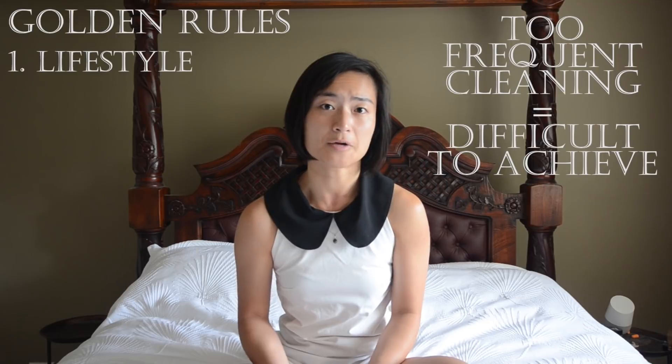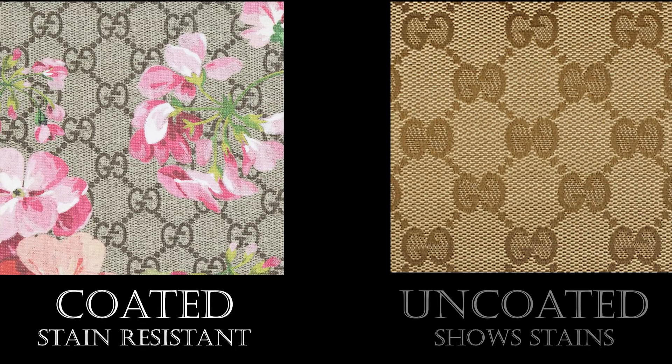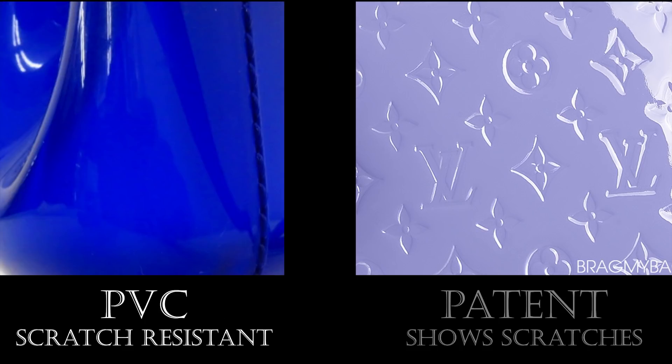Examples of making these lifestyle decisions in your bag design include opting for caviar leather instead of lambskin when it comes to Chanel, or opting for coated canvas instead of untreated fabric as you see from Gucci, or opting for scratch-resistant Saffiano leather instead of patent leather — or swapping that out for PVC if you still want the glossy look but without the extra care requirements.